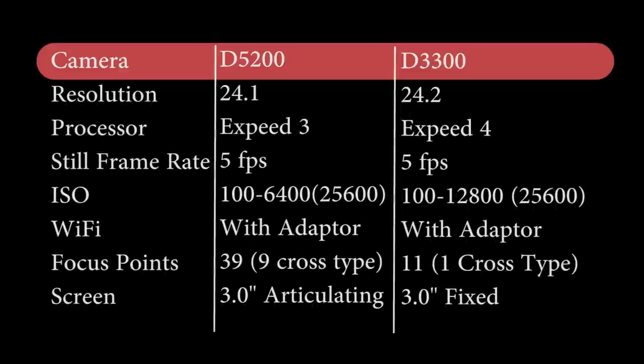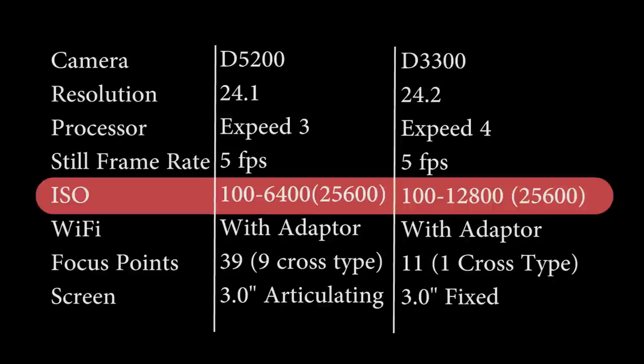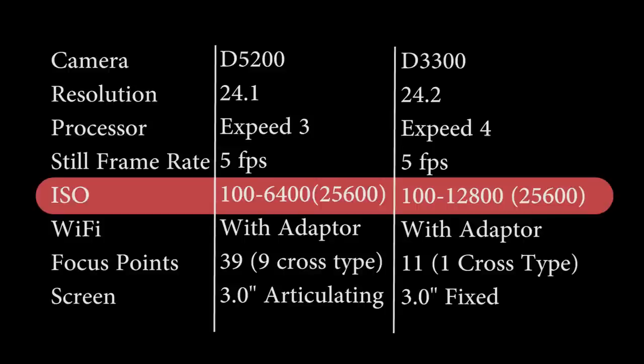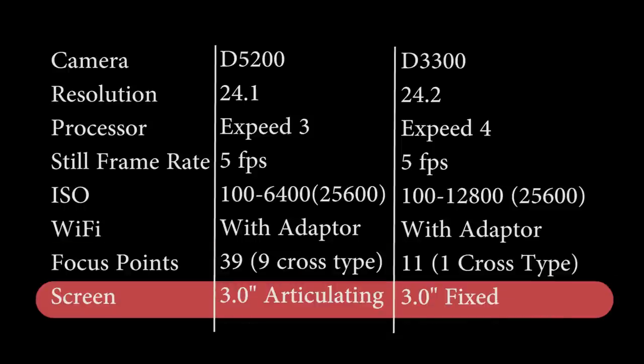The D3300 does have the newer 24.2 megapixel sensor. As far as resolution, that's not that big of a deal. But it does allow the camera to go up to 12,800 ISO, expandable up to 25,600. It also has the new XP4 processor. However, the D5200 has 39 focus points with 9 being cross-type, whereas the D3300 has 11 and only one cross-type. The D5200 also has a 3-inch articulating screen where the D3300 is fixed.